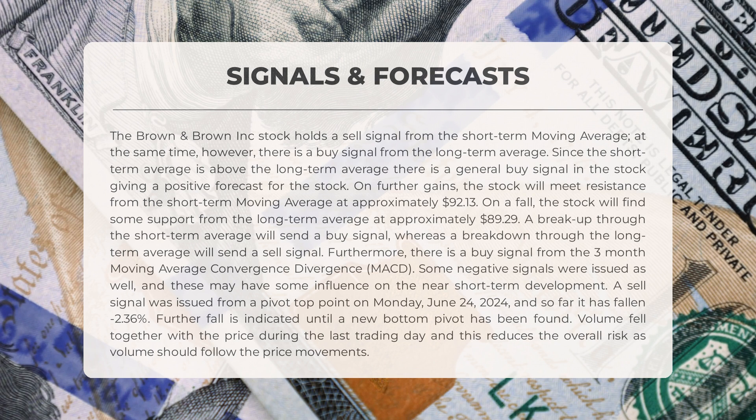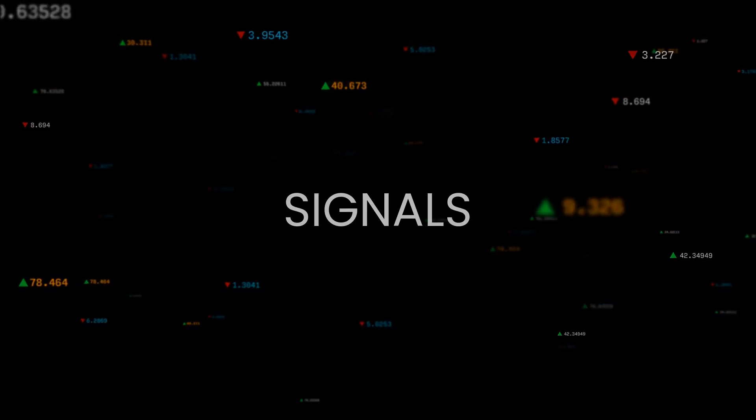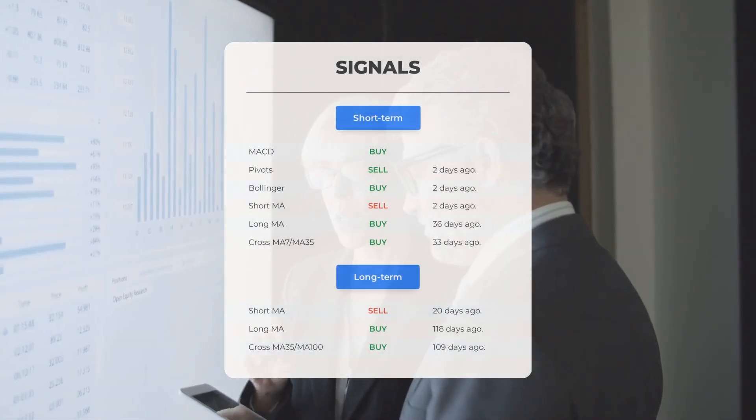The stock had a golden star signal on Tuesday January 9th, 2024 in the long-term chart. A golden star signal is when the short-term moving average, the long-term moving average, and the price line meet in a special combination. This combination is very rare and often followed by long and strong gains for the stock in question.